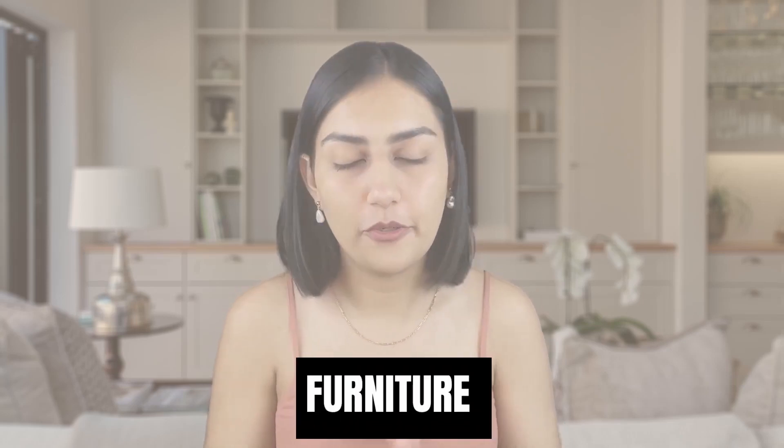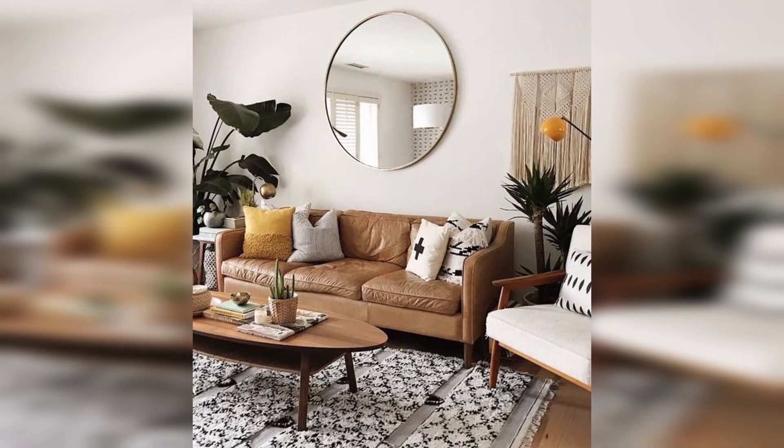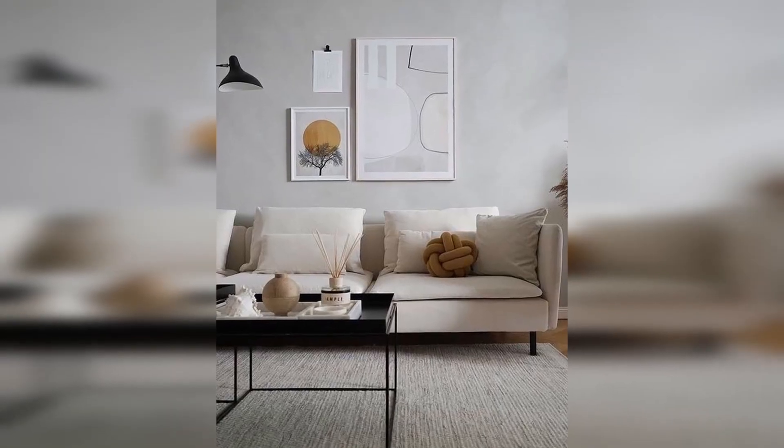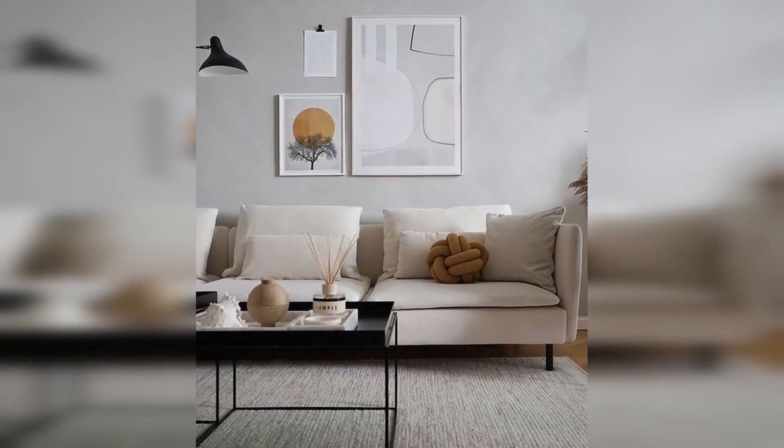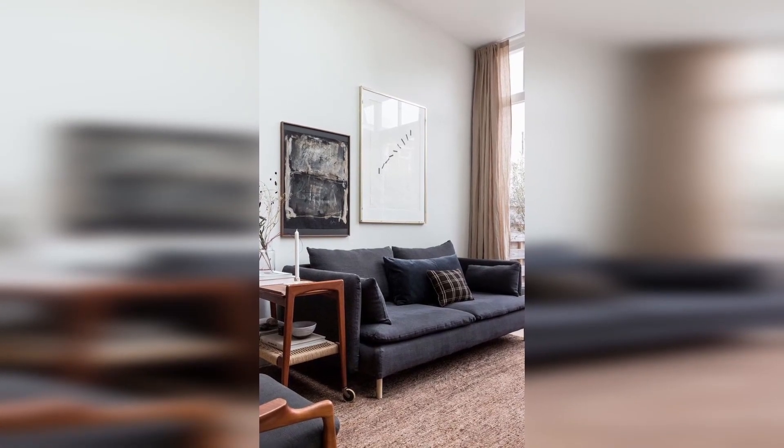Keep furniture off the floor. Large pieces like couches and dressers seem even heavier than they are when they're resting right on top of the floor. Go with furniture with legs instead, which creates a visual break for the eye and additional floor space even when it can't be utilized.